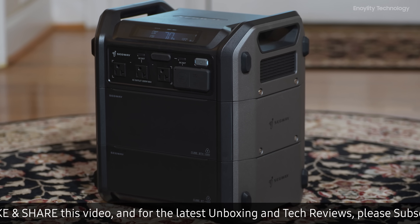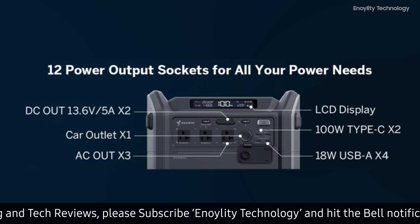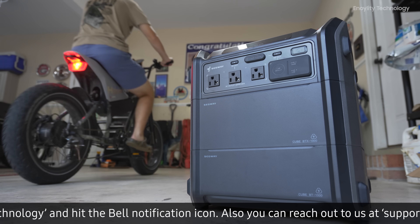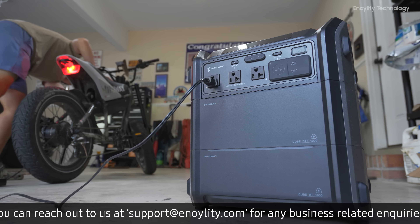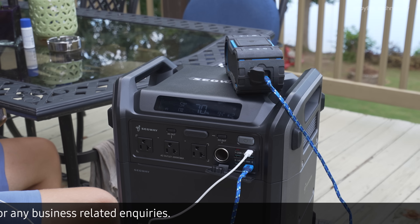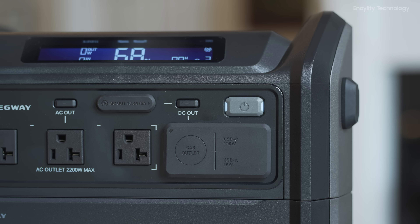One of the most impressive aspects of the Cube 2000 is its adaptability, with 12 output ports, including dual USB-C outputs delivering up to 100 watts each. You can charge a variety of devices simultaneously. This feature is particularly beneficial for keeping your smartphones, laptops, and other electronic devices charged during power outages or while on the go.